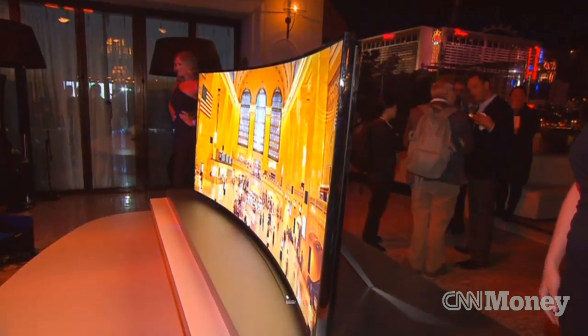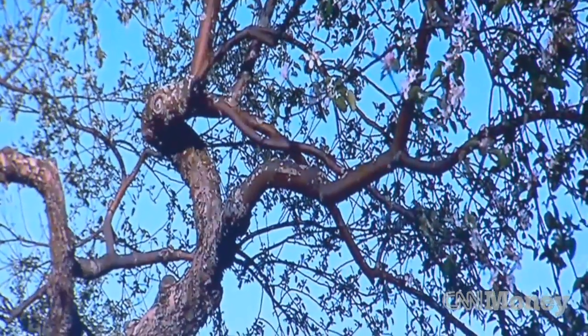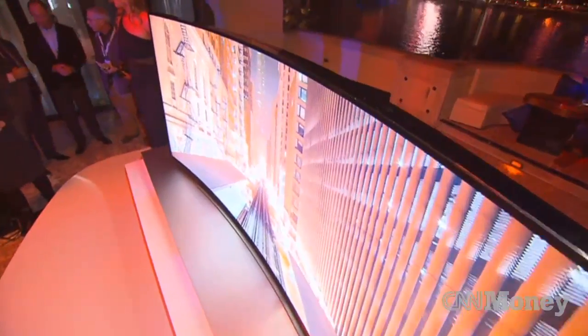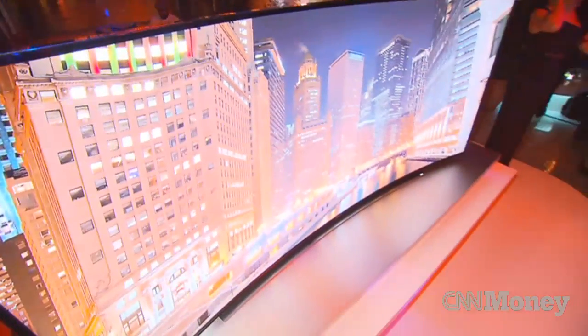Samsung already had curved televisions, so what's different about these new curved televisions you're releasing at CES? The difference this year is it's all about ultra high definition — the UHD 4K — and the combination of that stunning technology with the immersive experience you get from 4K combined with a curved television really creates a unique experience.